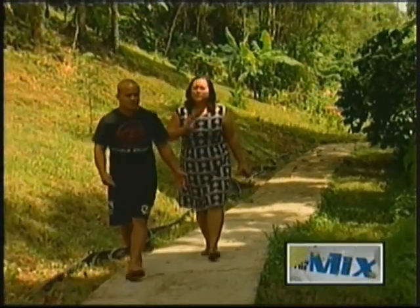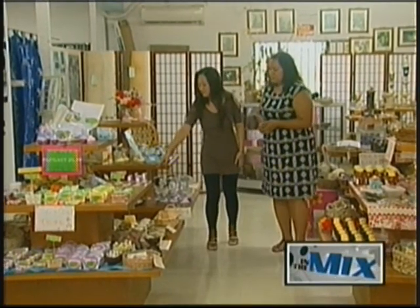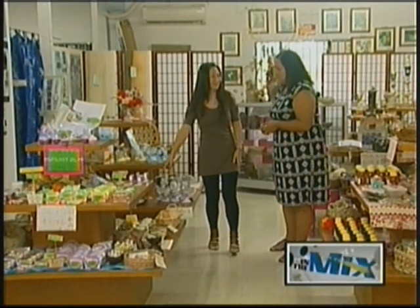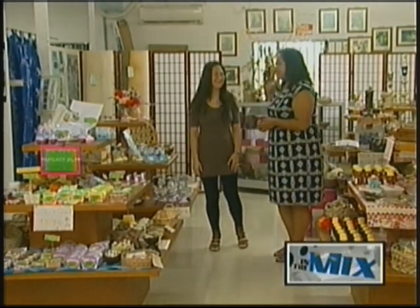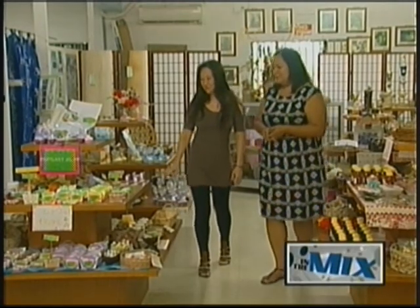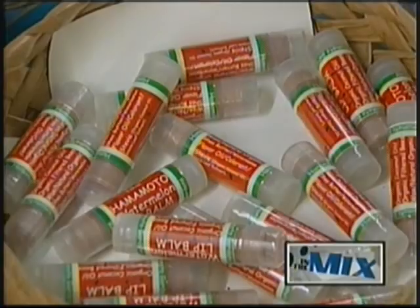After taking a tour of the lush farm, I headed to the gift shop, Natural Touch, to meet with Yuko Manibuse. She may be the corporate secretary for Hamamoto Tropical Fruit World, but this talented woman finds the time to make some amazing products found right at the gift shop. "We focus on all-natural products, and I looked around the gift shop and realized we had a lot of the ingredients needed to make lip balms. So I started off with lip balms, and from there I went to other bath products."